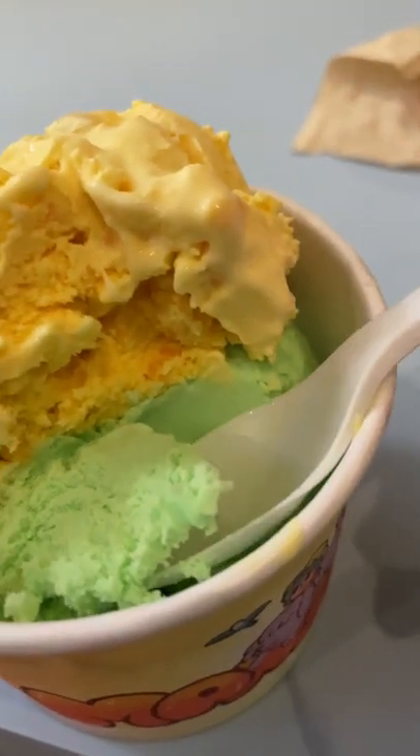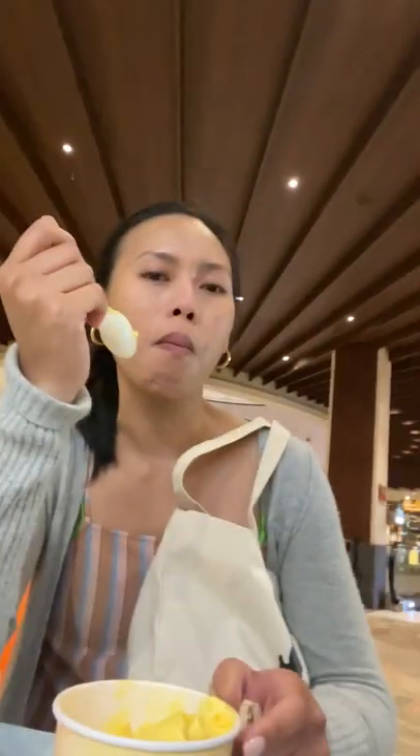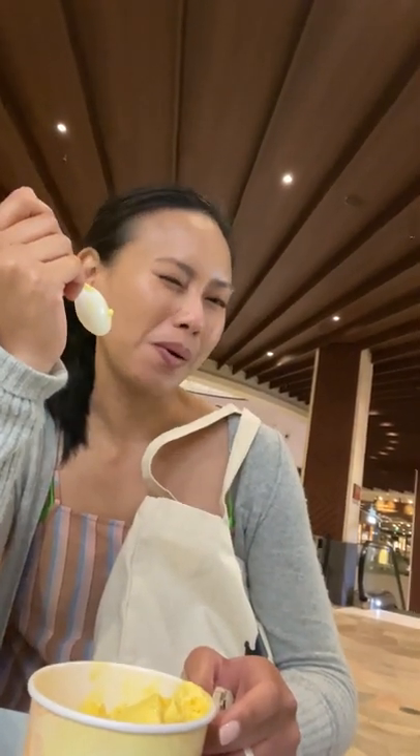Next up we're going to try the buko pandan. Buko is coconut, the young coconut. Pandan is the leaf, the extract. Let's see what this is all about. Pandan and buko — coconut and pandan go so well together. We're here at the international marketplace.